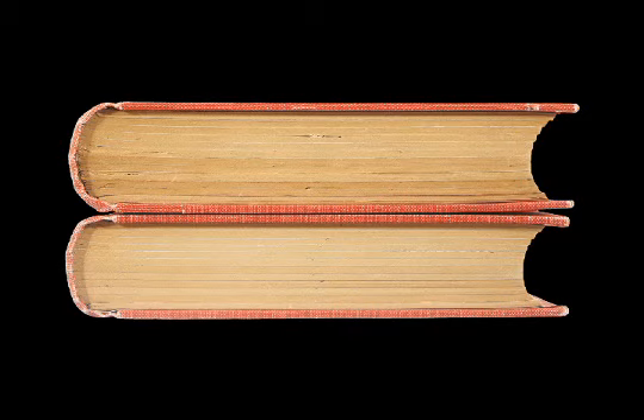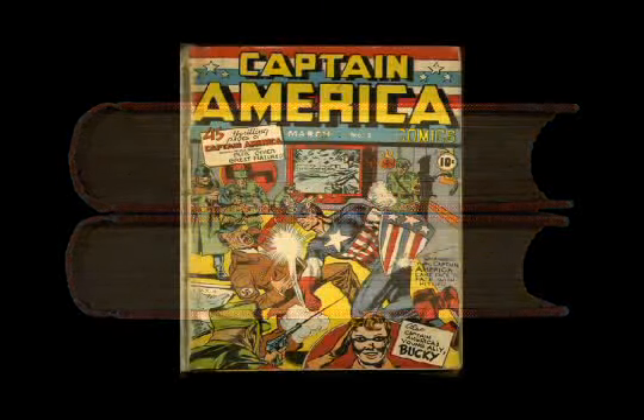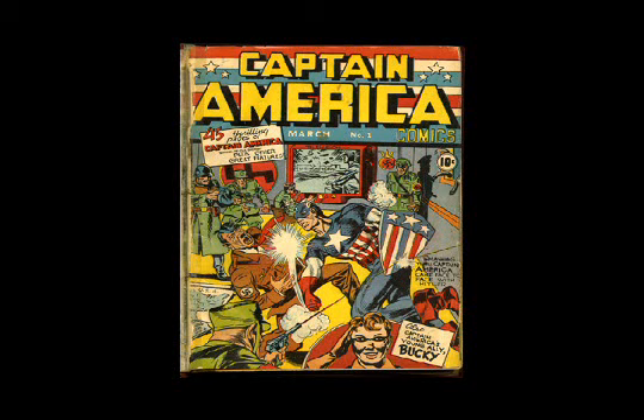Another very impressive bound volume for a different reason is this one here of early Captain America comics. What's really interesting here is the provenance — this is from Jack Kirby's personal collection. And look what we have on the next image: it's Kirby original art drawn on the front papers. All four of the front and end papers have original Kirby drawings, and on this one in the corner you can see his distinctive handwriting saying 'property of Rosalind Kirby,' who was of course Jack Kirby's wife.